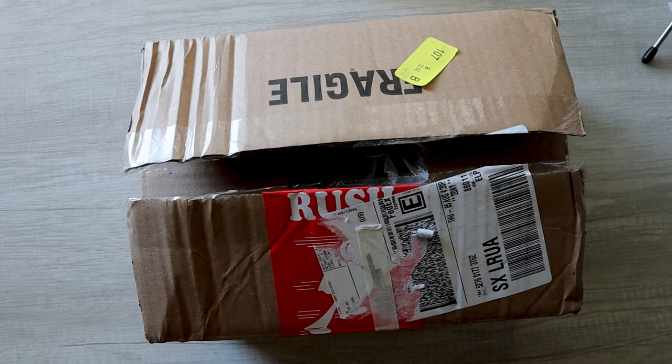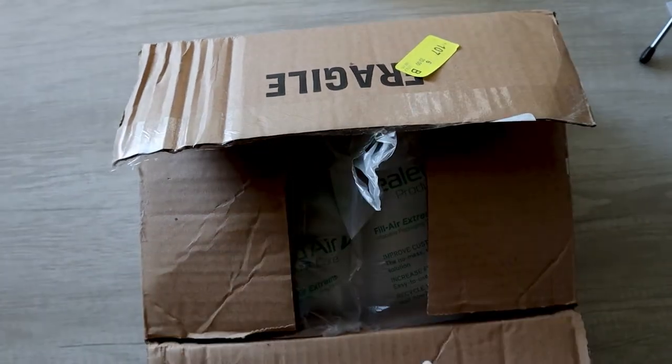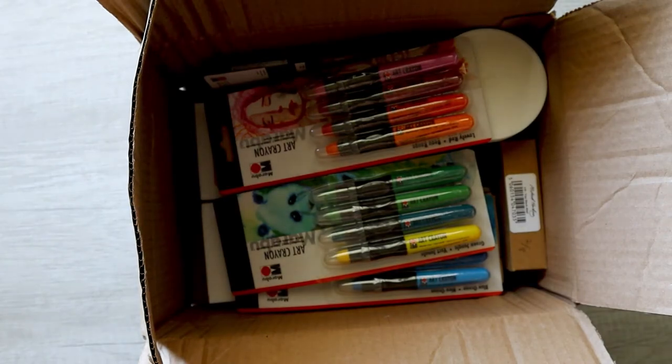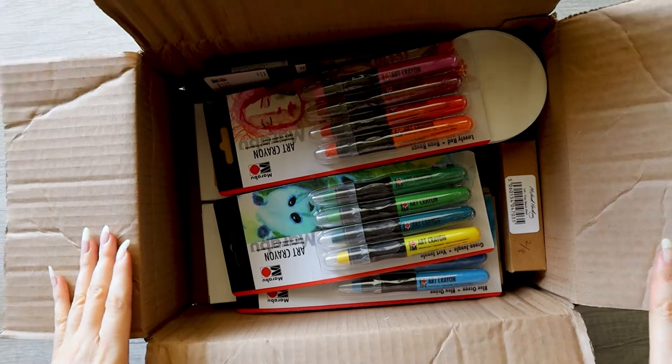Hello, today I'm going to be opening a Blick order that I ordered recently and I am very excited. If I sound a little like I'm not, it's because I got a pretty bad migraine today. On to the opening — I was able to get a really really good deal on the oil paints.